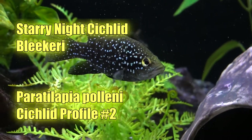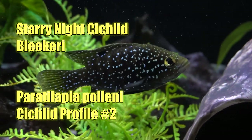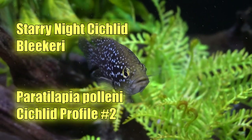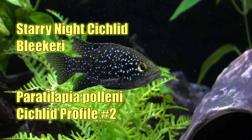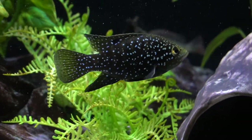Hello friends, Ben Orchard here. Thank you so much for tuning in today. Let's talk about the fish commonly referred to as the starry night cichlid. It was also referred to by another name, but more recently has been reclassified as Paratilapia polleni. This is my cichlid profile number two.